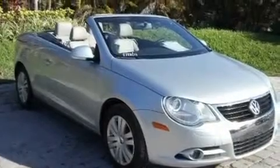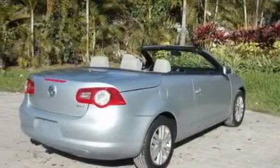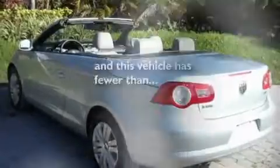Its top features include a sunroof, air conditioning, cruise control, a CD player, a leather-wrapped steering wheel, a turbocharger, a power retractable hardtop, a low-tire pressure indicator, heated side-view mirrors, and this vehicle has less than 40,000 miles.